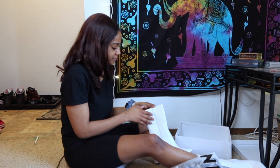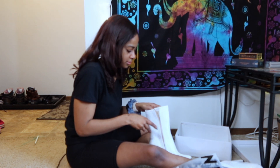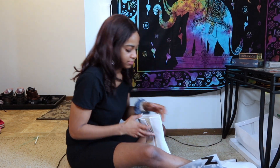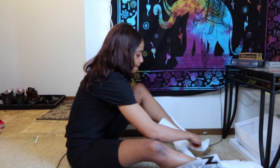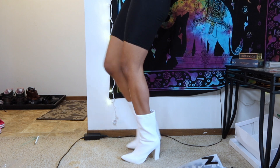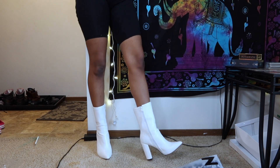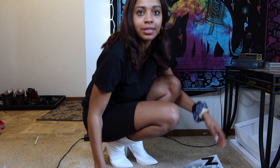They fit quite nicely. I'm going to keep that shoe box. I'm wearing big socks too, currently in these. These boots are made for walking! I am here for these boots — they are so great. First thing is a success!